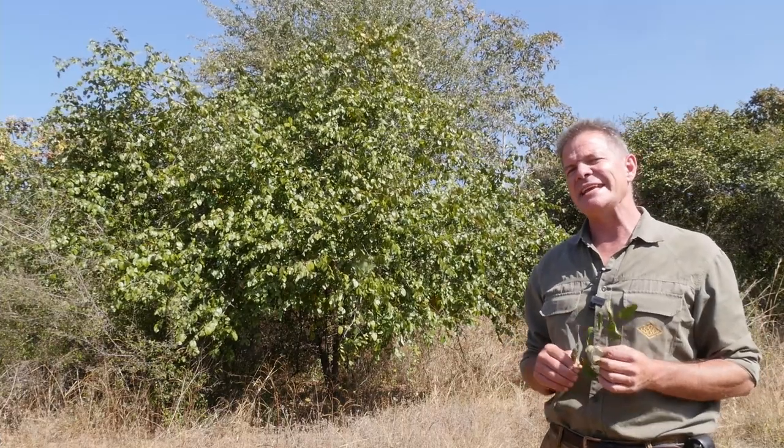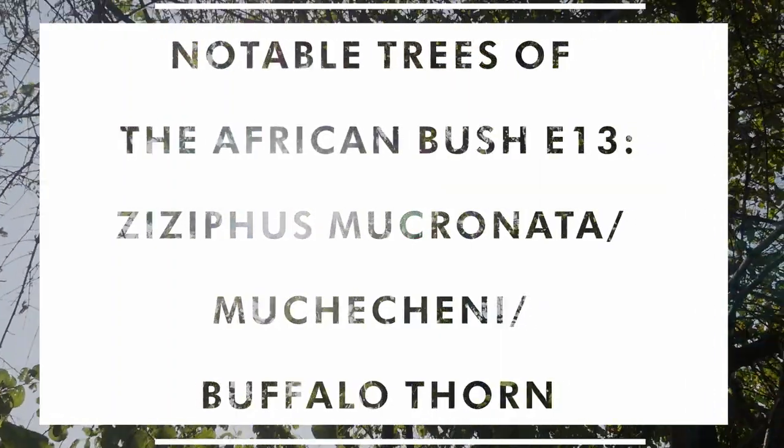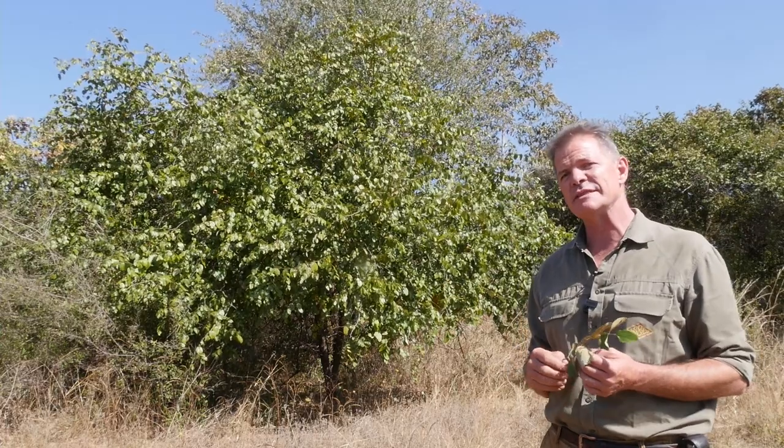Their cousin that is indigenous to pretty much the whole of Africa is this tree — Muchachene, the Vahambighi, Blinkblah as they call it in Afrikaans, which means the shiny leaf — Ziziphus mucronata, the Buffalo Thorn. Around these parts where I am in northwestern Zimbabwe, this plant is called Umpafa.